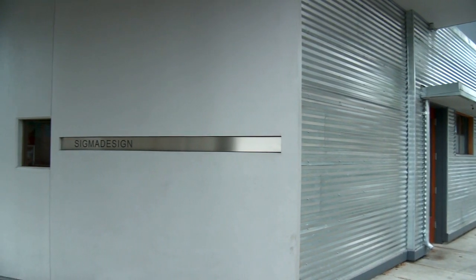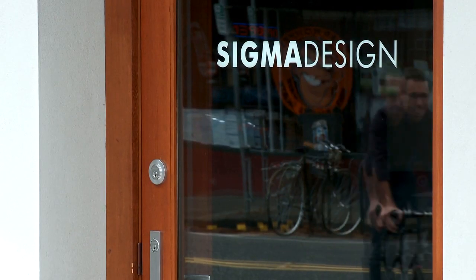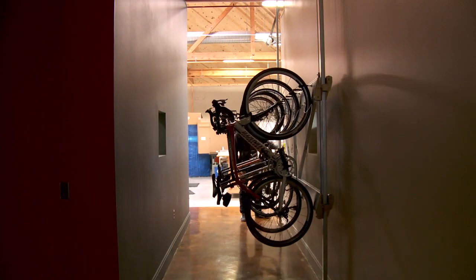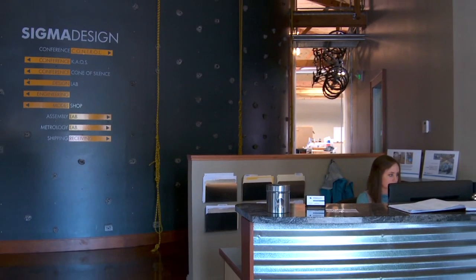Sigma Design was founded in 1994. Been in business since then, grown it from just one person to about 50 worldwide. This is our world headquarters right here in Vancouver, Washington. We have offices in Singapore and also in China.